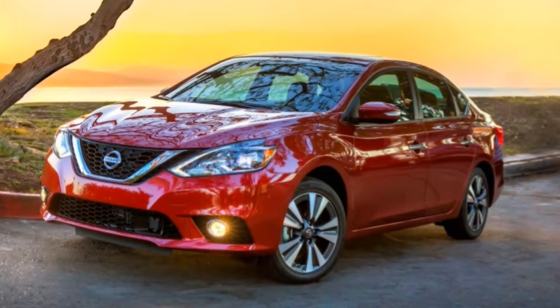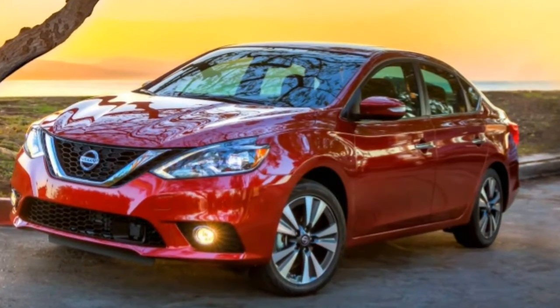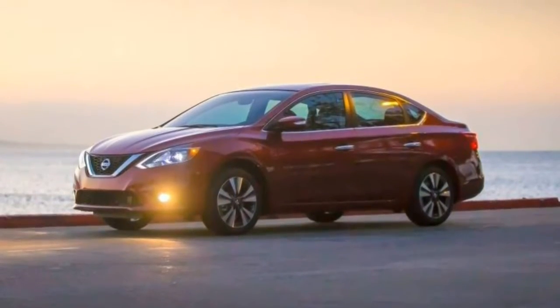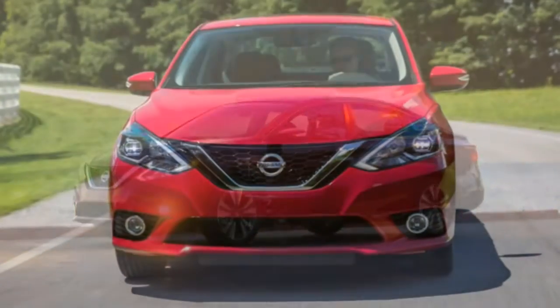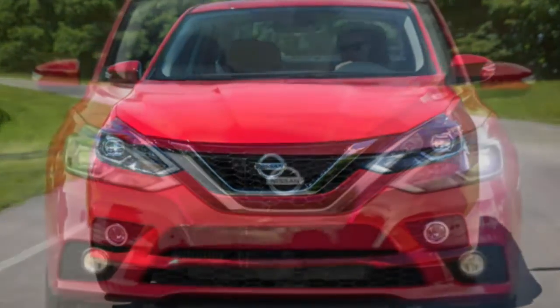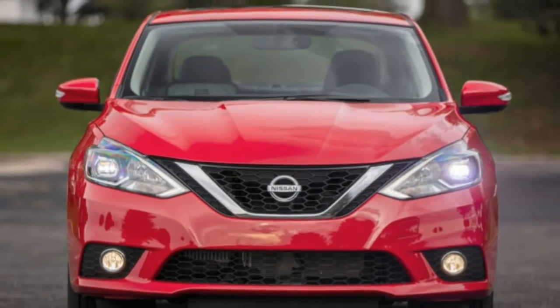Interior: the Sentra is simple and user-friendly, with controls that do not require navigating any high-tech interface. Visibility is also quite good, and the trunk is large. It's one of the more sensible compact cars.